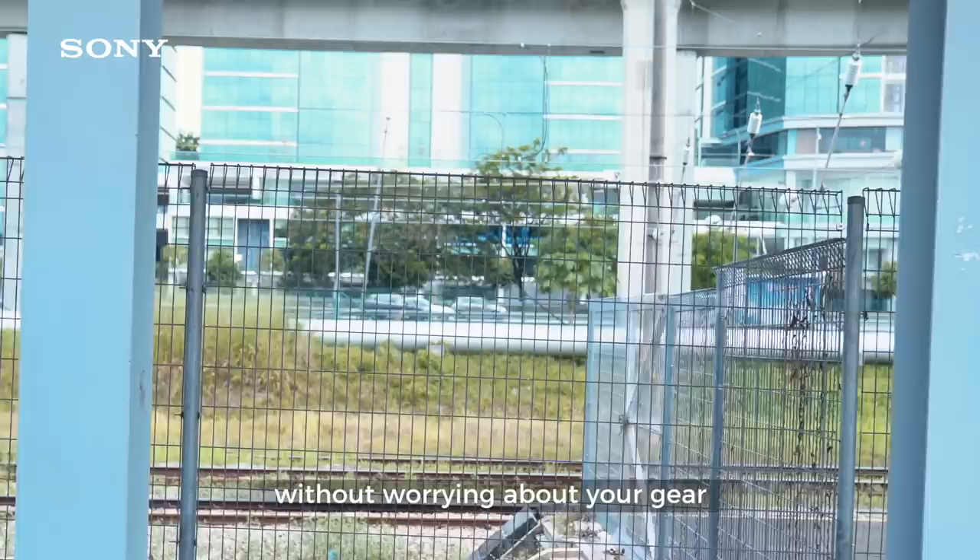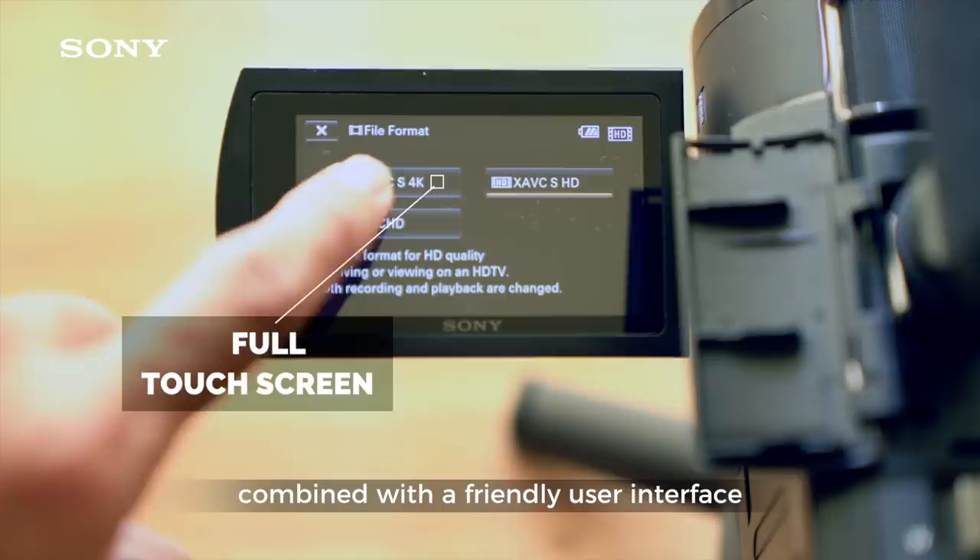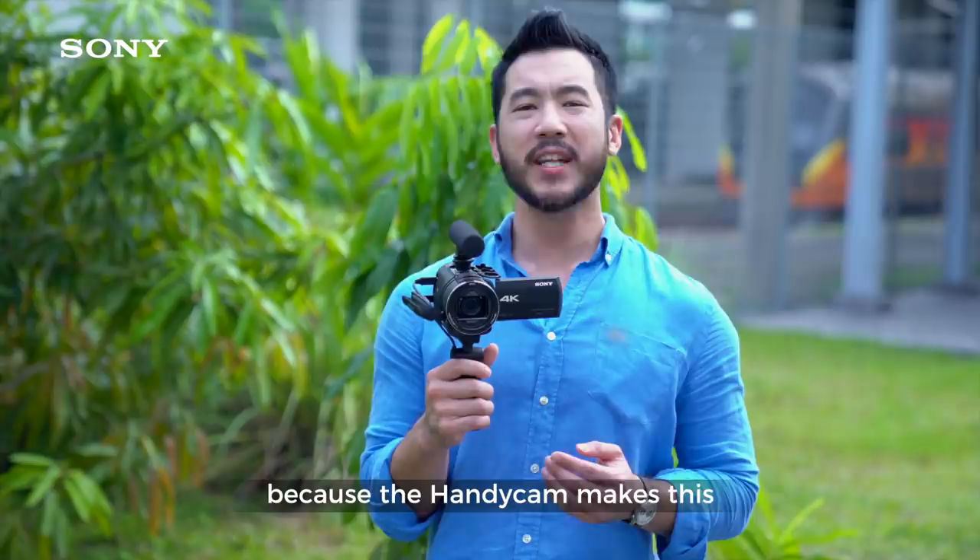It is easy to use, with a full touch screen combined with a friendly user interface. You can focus on vlogging and connecting with your audiences because the Handycam makes this such a fun experience.